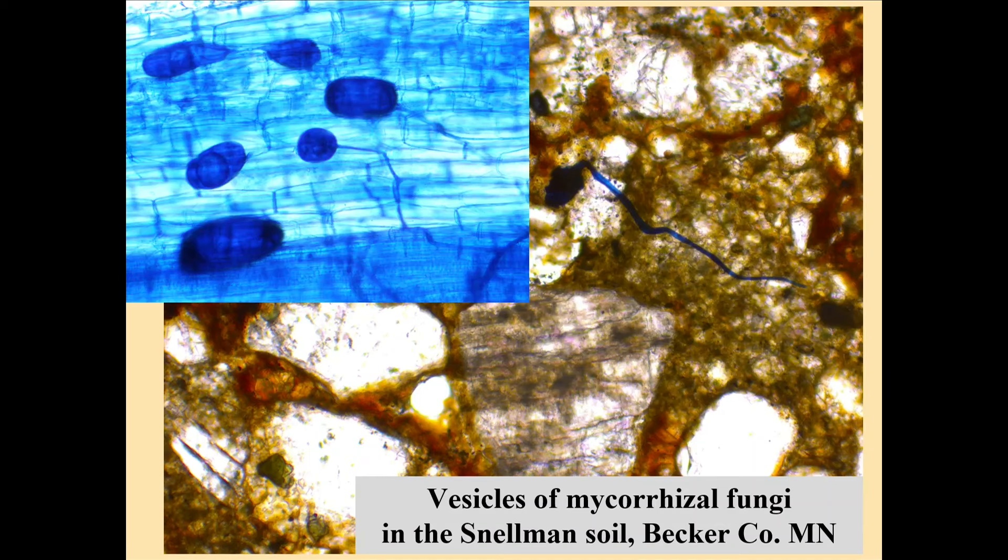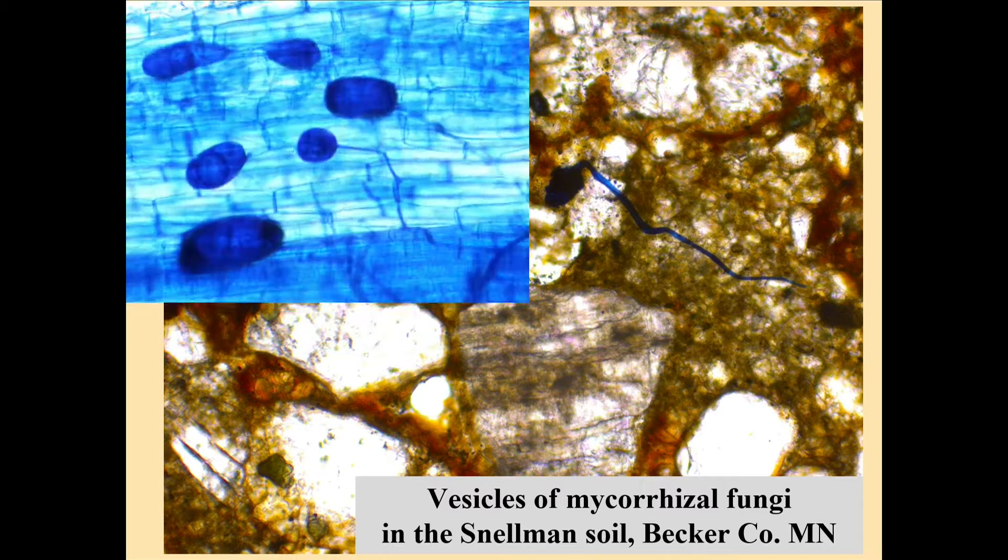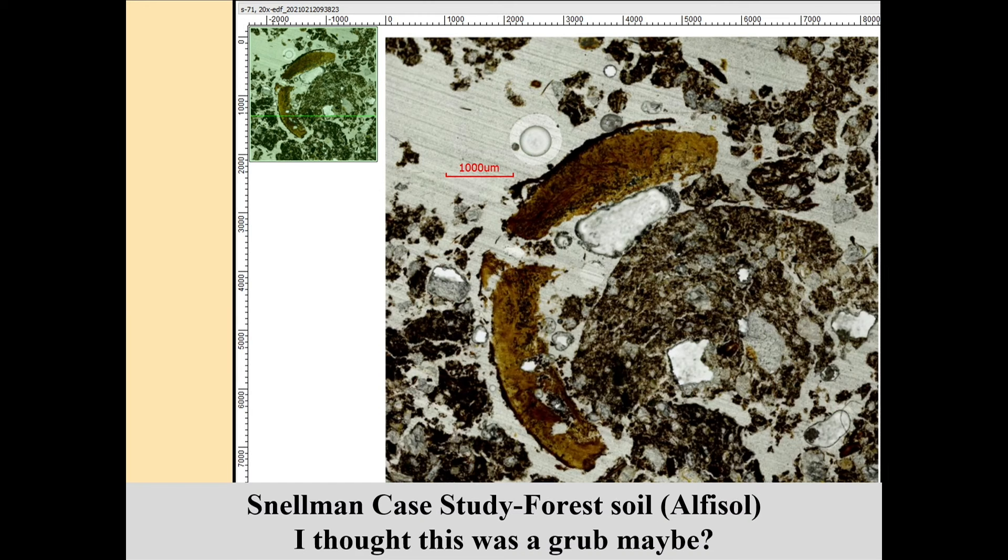When I saw this one — I'd seen fungal hyphae many times but was very interested in this bluish one — I had Dr. Zitnik come to the lab and sent her this image. Here's what she said: 'Dr. Hopkins, what you're looking at looks like what I've been staring at for the past two months for Dr. Banerjee.' She then sent me a picture — notice the shape at the head. These are in a corn root and formed a little differently, but what we're looking at are vesicles of mycorrhizal fungi. That's another cool biological example.